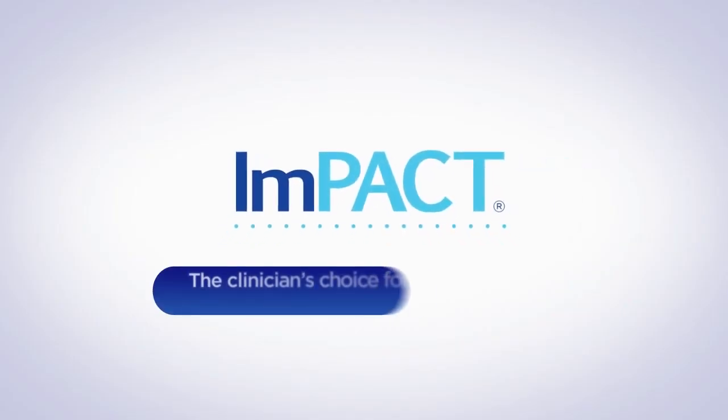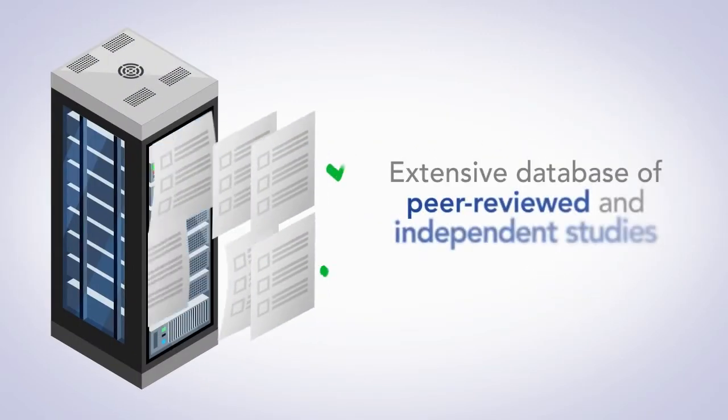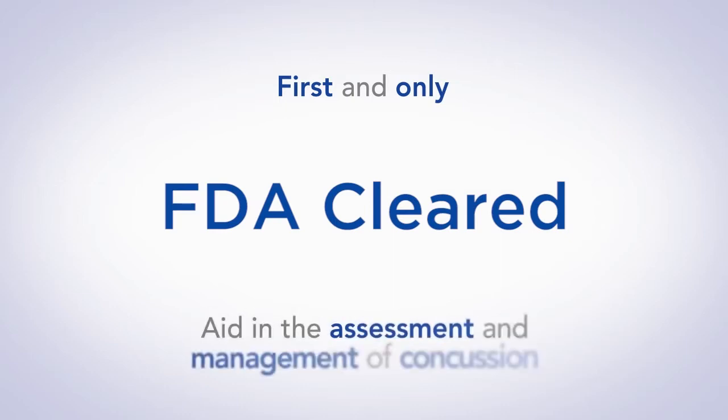Across the globe, IMPACT is the clinician's choice for computerized concussion management. Research-backed and validated, IMPACT is supported by an extensive database of peer-reviewed and independent studies, and it's the first and only FDA-cleared aid in the assessment and management of concussion.